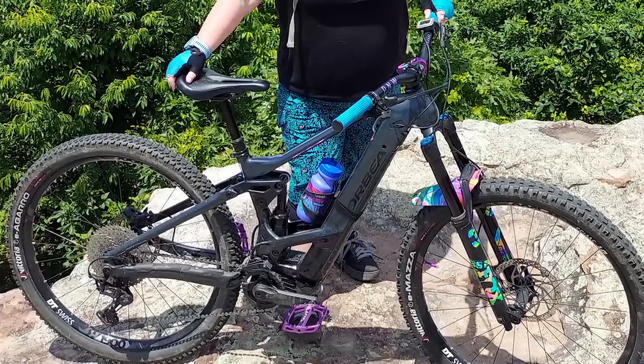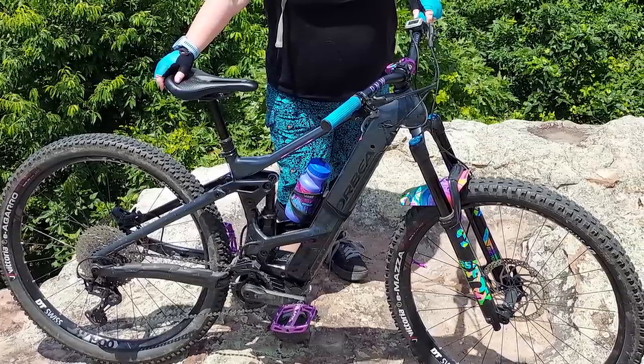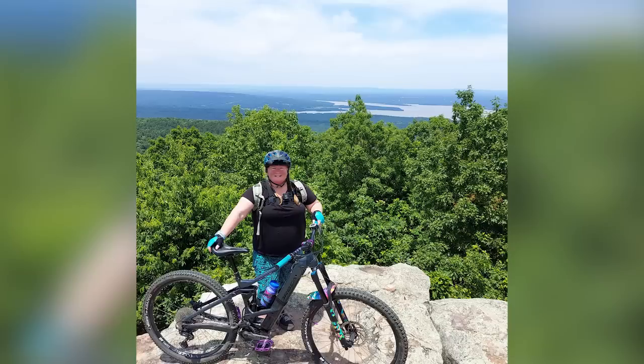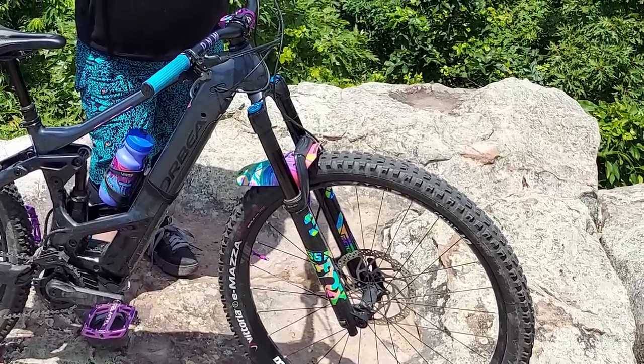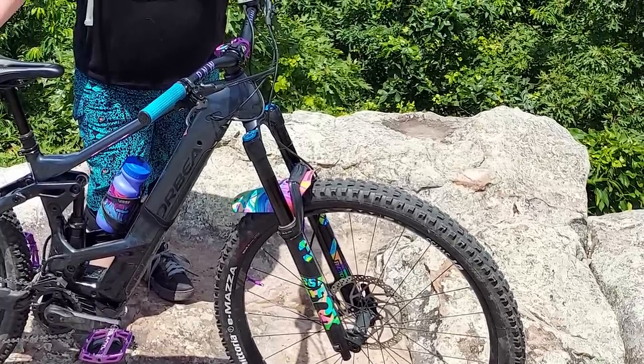We've got Brandy here with a 2020 Orbea Wild out of Mount Nebo State Park — that's Mount Nebo Dardanelles, Arkansas. They dropped down the side of Mount Nebo then rode back up. Look at that elevation. Look at the fork graphics — they're not standard, surely. And the pimp bar stem grips — it's all pretty pimp on that front end.